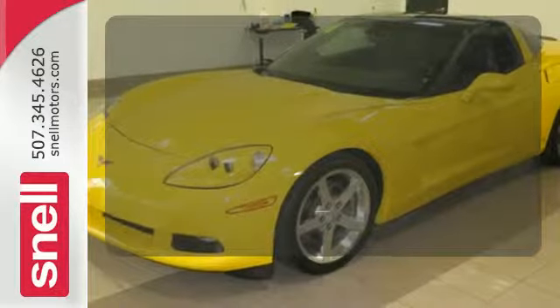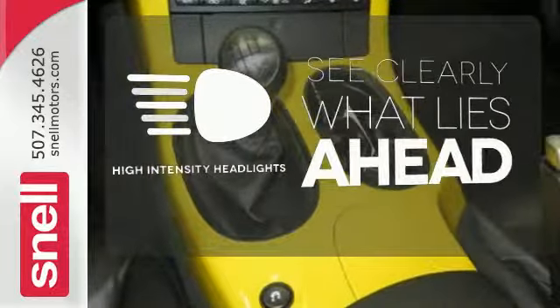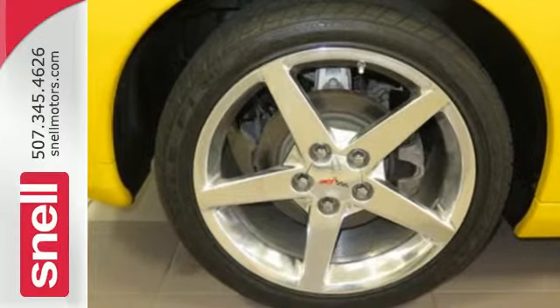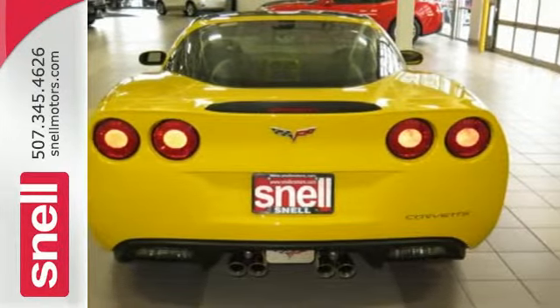Ride in style and comfort with leather seat trim. What lies ahead is clear with high intensity headlights. From its sleek and stylish shape to its powerful stance and beautiful finish, this Corvette was built to turn heads.